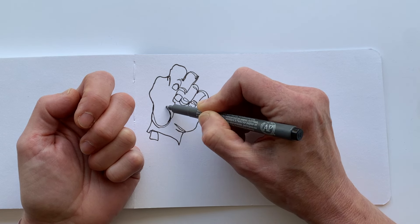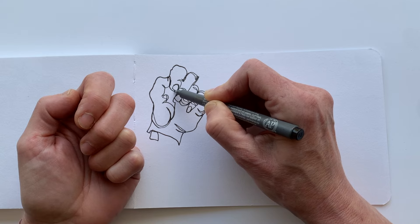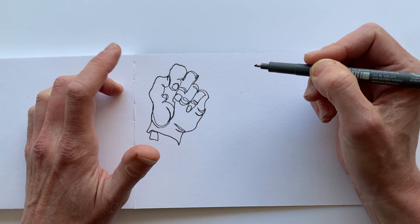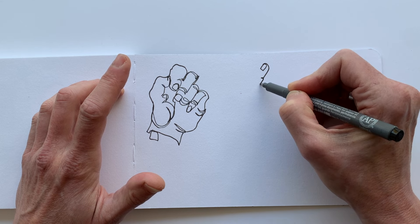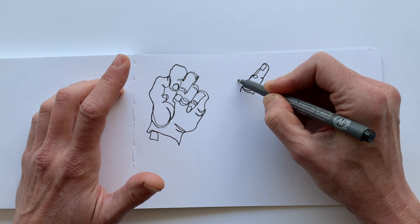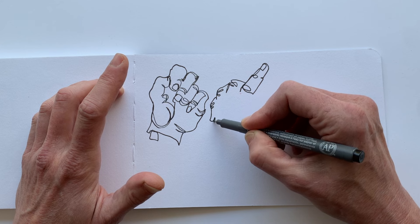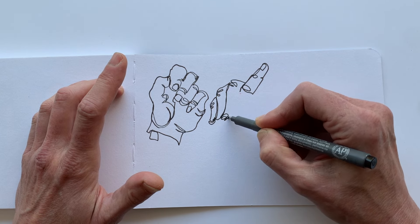And especially when you think something is very complicated, the continuous line technique that I am using here can come in really, really handy. Because what you do with the continuous line technique is keep your line going. You have to just figure out where to go from A to B to, well, all the way to Z without lifting up your pen. There's just one rule for the continuous line technique. And that is, once you put your pen down on the paper, you don't lift it up anymore. You create one continuous line — a one-liner.